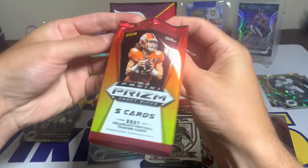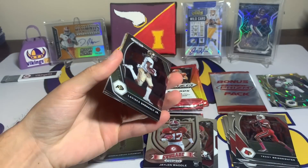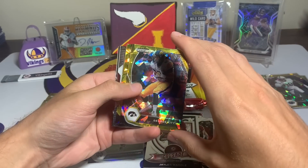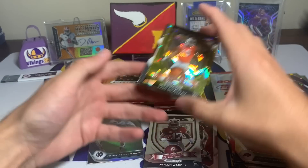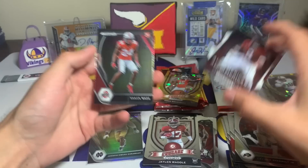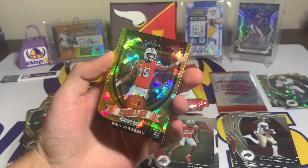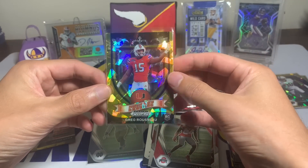Let's keep it rolling — come on Trevor, let's find a Trevor Lawrence gold. Laviska Shenault Jr., a George Kittle, a Greg Rousseau — I feel like he's a super common name this year — and then a Patrick Surtain the Second All-Americans. He's another really common name and Sean Wade shows up all the time. Feels like every Prism opening I've done I've gotten multiple cards of him.